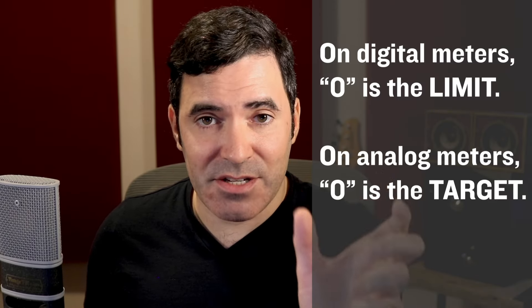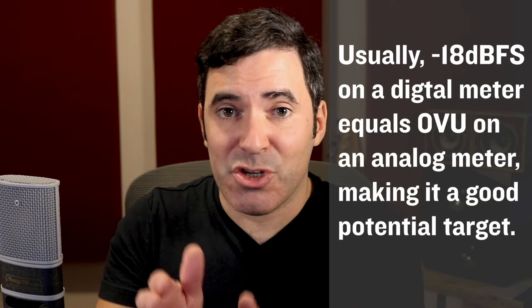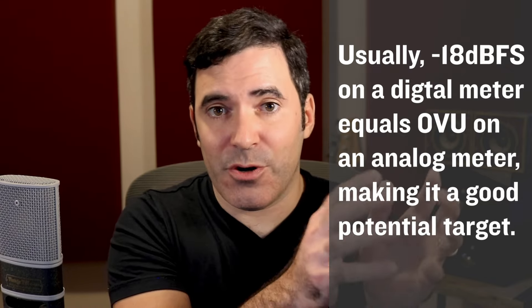So why does negative 18 dBFS come up again and again? In the analog days, they didn't use digital meters — they used analog VU meters. On those meters, zero was in a very different place than on digital meters. On a digital meter, zero is the top — don't go any louder, or you're clipping. In the analog days, zero on a VU meter was the target level, where if you go way higher you might get unwanted distortion, and way lower you might get unwanted noise. And zero on most analog devices corresponds to negative 18 on most DAWs and A-to-D and D-to-A converters. Most DAWs and digital devices are calibrated so that negative 18 on your digital meter equals zero on an old-school analog VU meter.